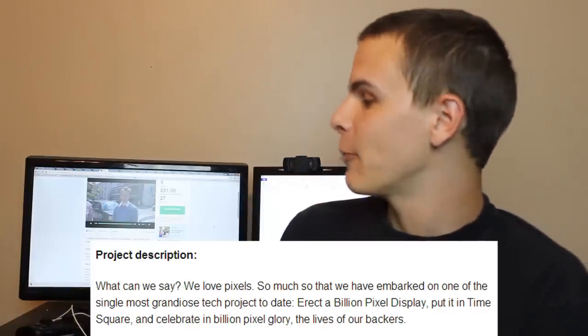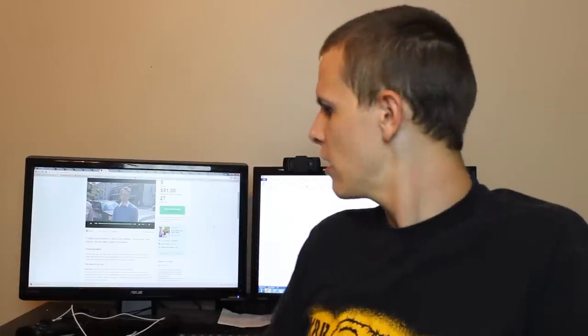What can we say? We love pixels! Well, you can't say anything because you have nothing to say. You can't say you've been working on this website for the past 10 years because you haven't. You can't say this is an original idea because it's not. You can't say you have any special skills that allow you to do this better than anyone else because you don't. And you certainly can't say it's original because this shit is fucking tired.